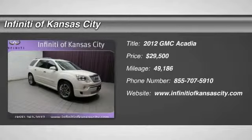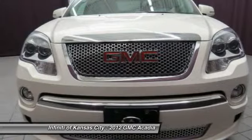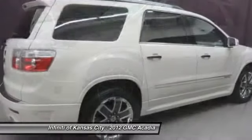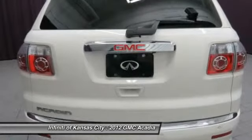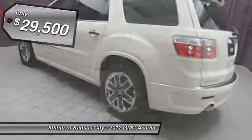The 2012 GMC Acadia. The GMC Acadia is great capability coupled with exceptional safety. Offering better highway fuel economy than any other 8-passenger SUV, advanced technology, and thoughtful ergonomics, the Acadia is a premium utility that rejects compromise. And it's priced below $30,000.